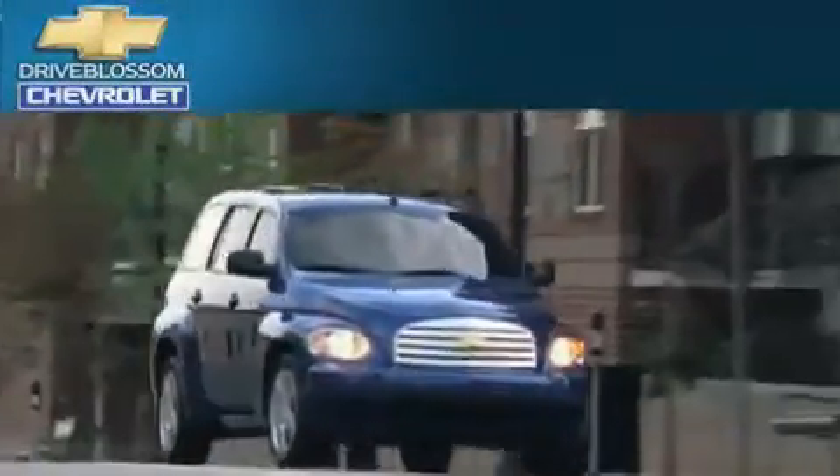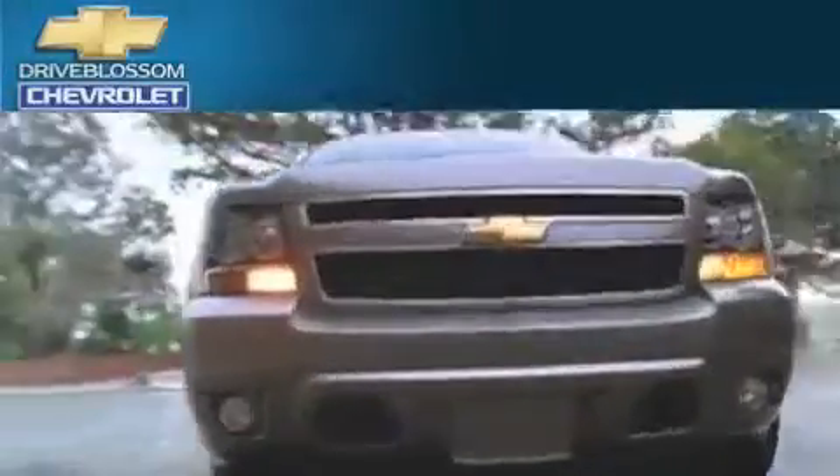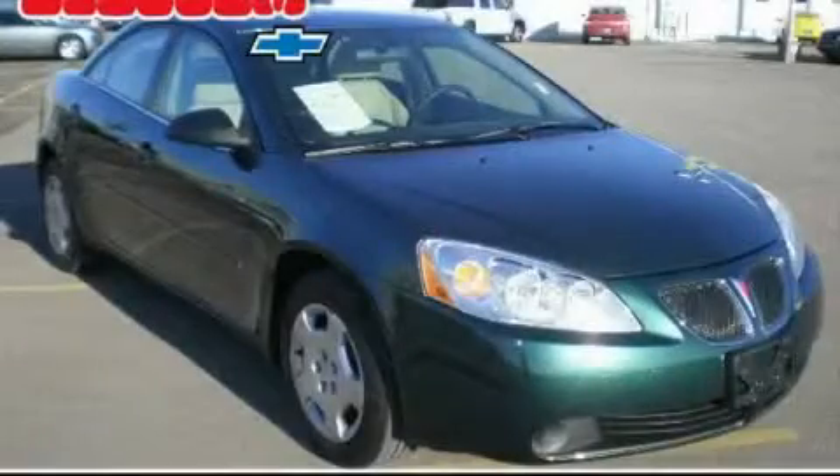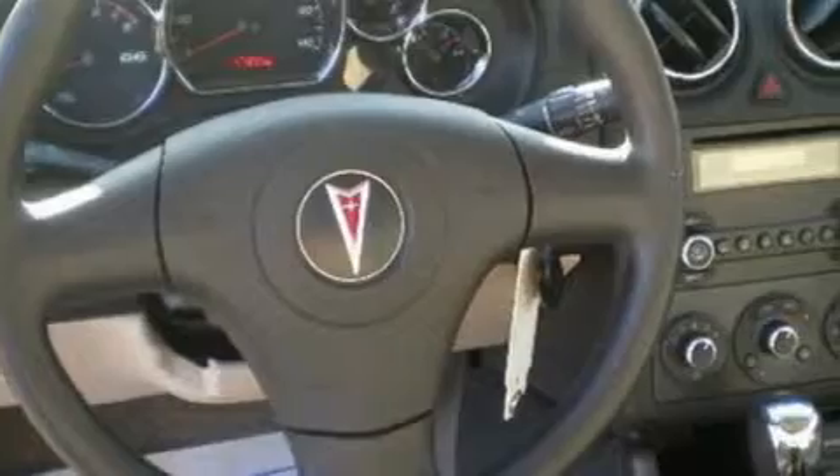Another fine vehicle offered by Blossom Chevrolet. This is a 2007 Pontiac G6. It features a 2.4 liter 4 cylinder engine and a 4 speed automatic transmission.